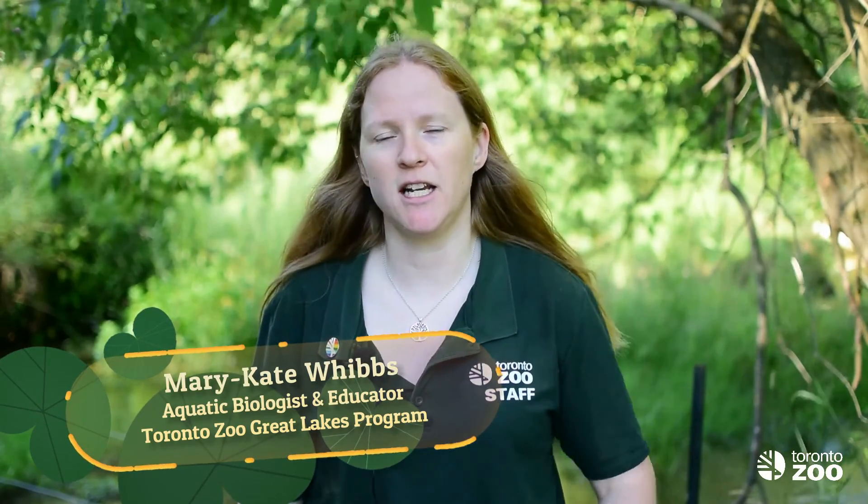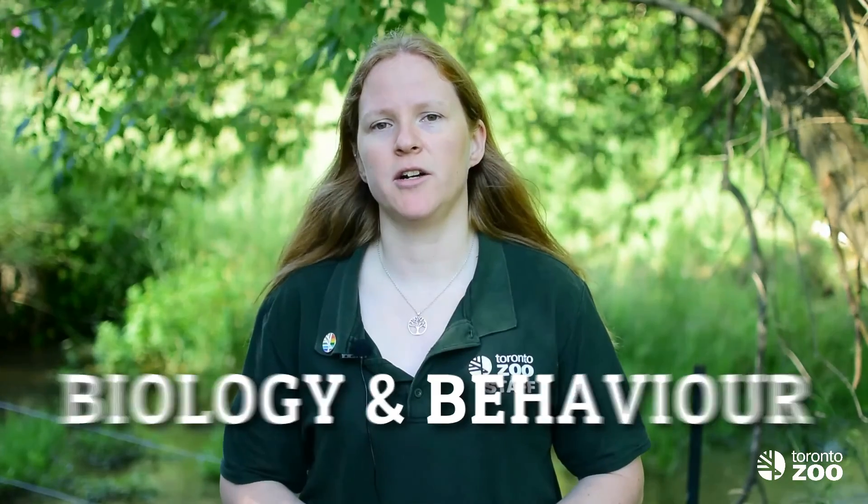Hi, welcome back. Yesterday, I introduced the Redside Dace as an endangered fish living right here in the Toronto area. Today, I'm going to talk a little bit more about what makes the Redside Dace unique among Ontario fishes.